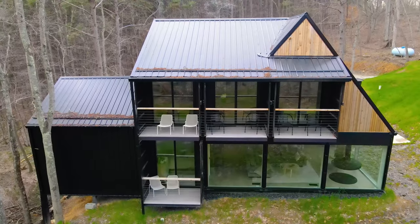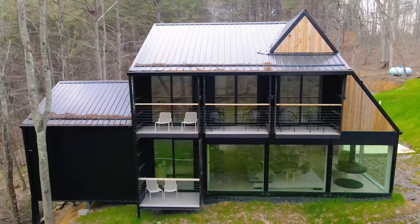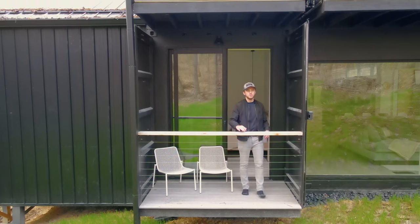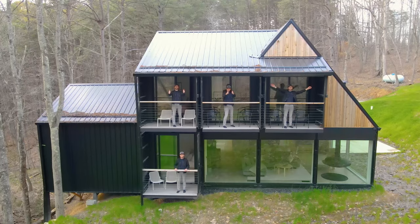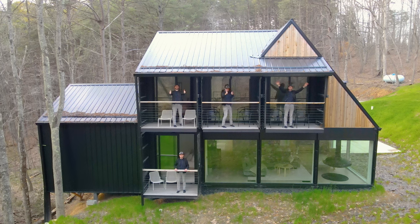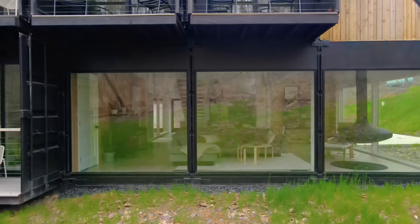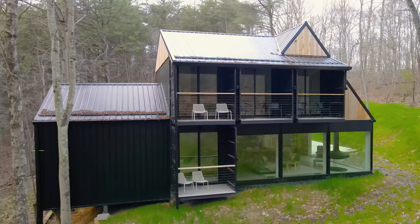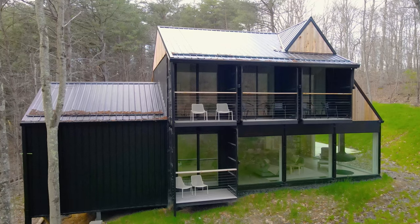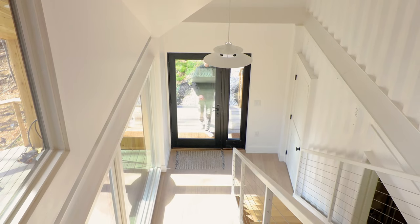At the back of this container home, you can see these seven different containers a little more clearly from this angle. You also have a lot of outdoor space, which includes four private balconies. On the ground floor, you also have these gigantic glass window panes, which cannot be missed. This home is made up of three 40-foot containers and four 20-foot containers.